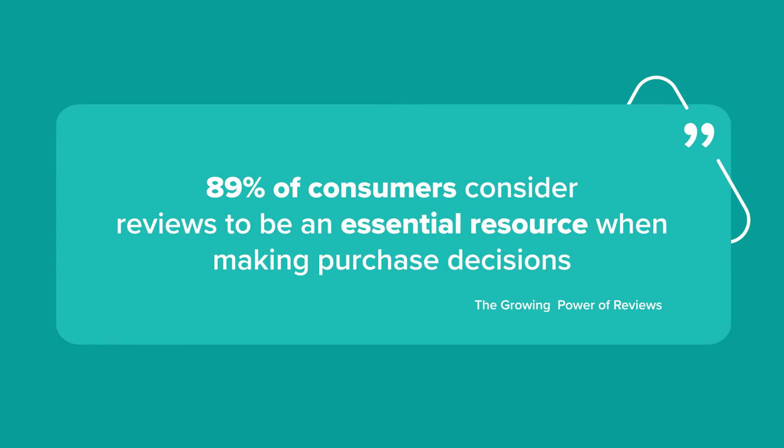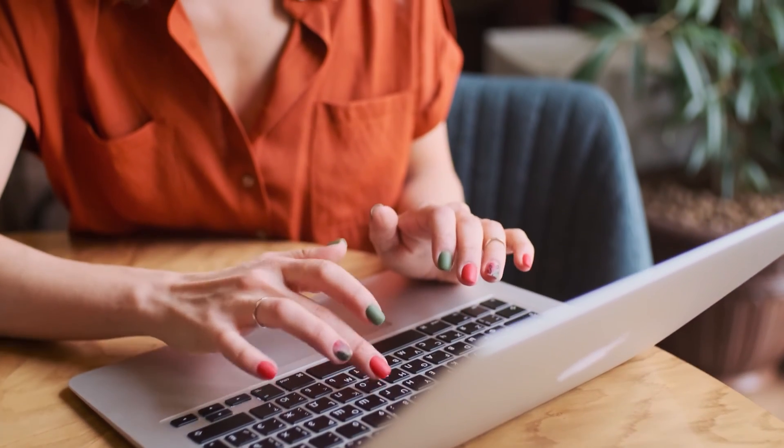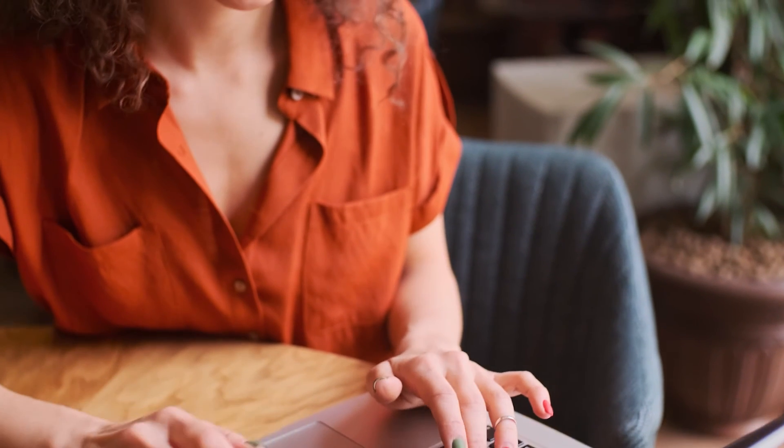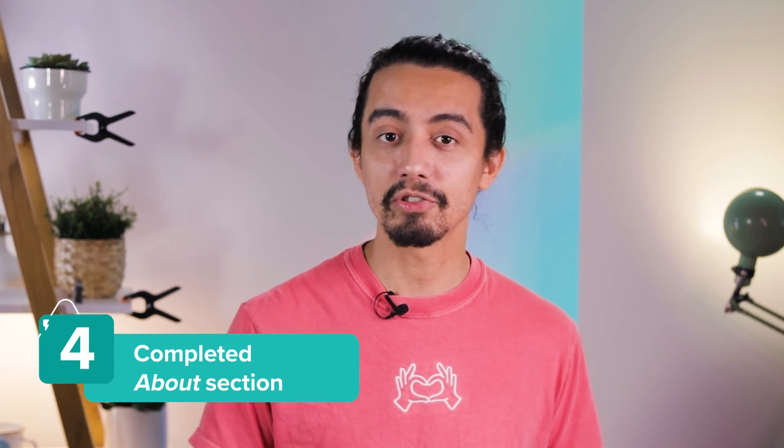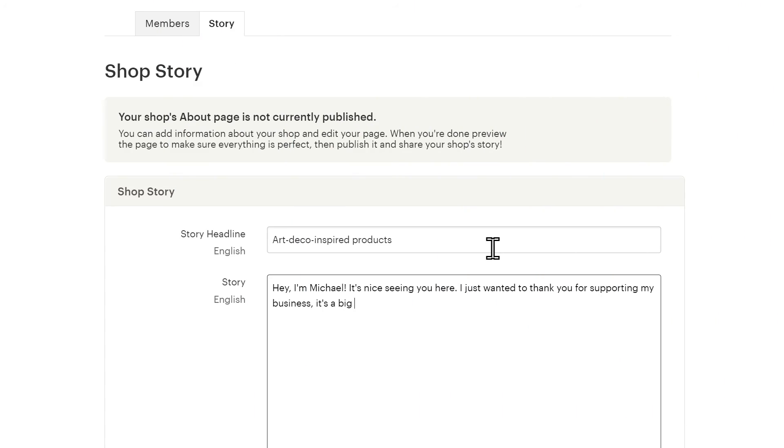Nearly all shoppers read reviews, and the majority consider them essential when deciding whether to buy. It's not just customers who look for positive reviews — Etsy ranks listings by reviews, and the better yours are, the higher your listings will rank. Make sure to provide an amazing shopping experience, listen to customers, and solve any issues to get those 5 stars. Last but not least, give people a chance to learn your story through an About section — include a video or photos of yourself, your workspace, or your process. Adding an About section increases your ranking score.